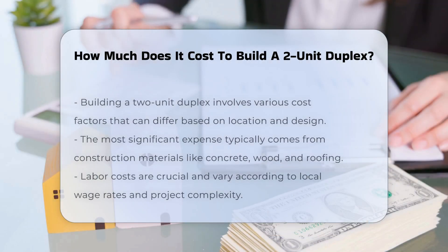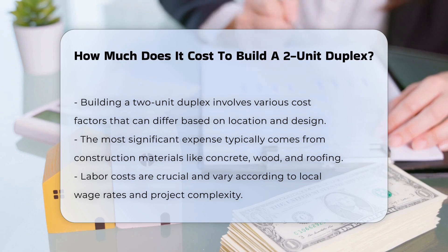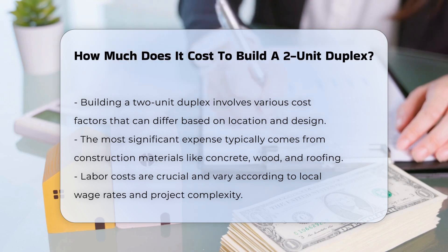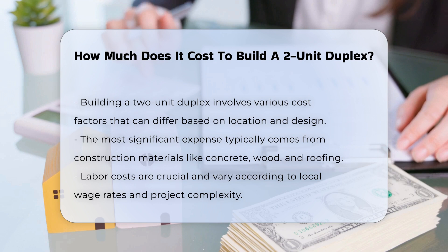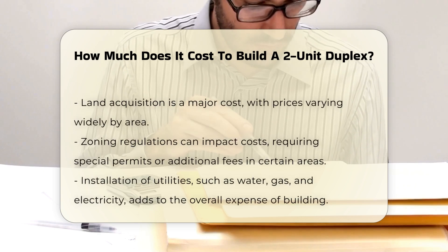Building a two-unit duplex involves several cost factors that can vary significantly based on location and design choices. The most significant expense is typically construction materials. These can include concrete, wood, and roofing materials. Labor costs also play a crucial role, influenced by local wage rates and the complexity of the project.